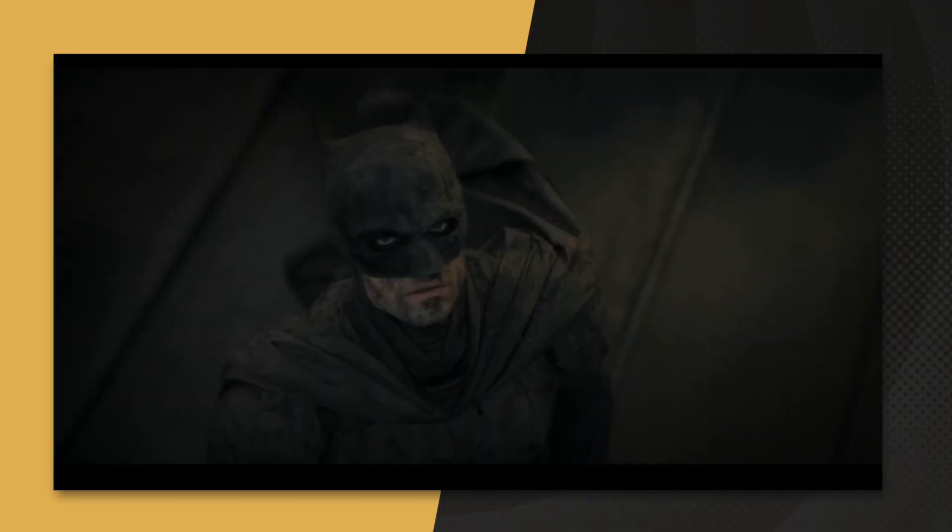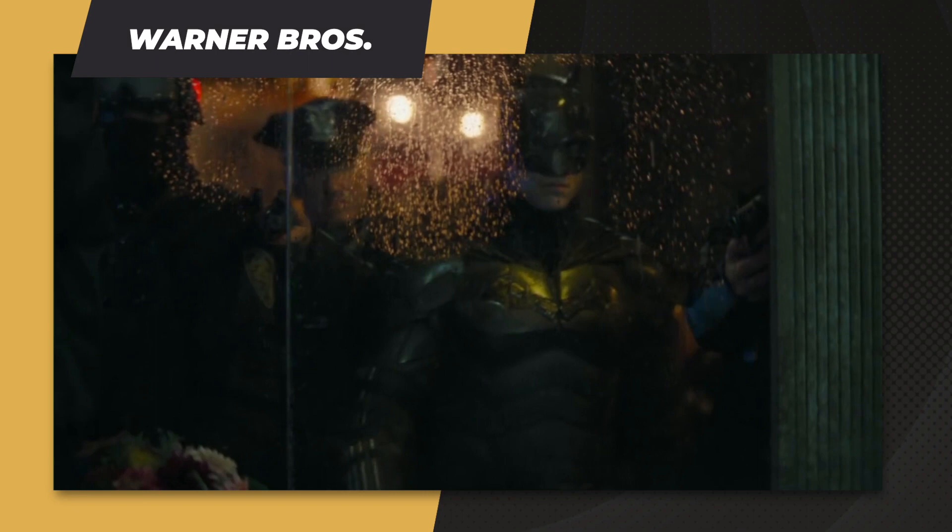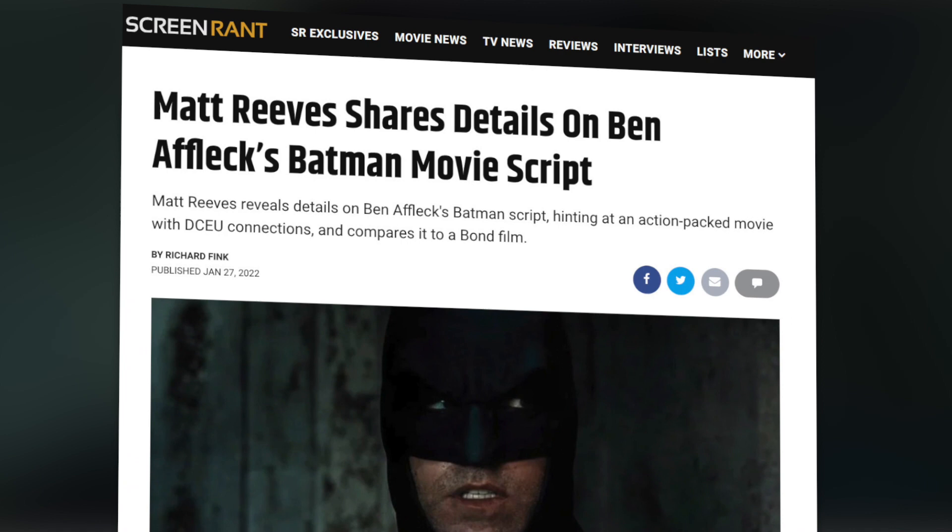Hey y'all, welcome to Screen Rant News. I'm Janelle Dion. It's safe to say the new scrappy Batsuit worn by Robert Pattinson in The Batman is a hit. But lest we forget, back in 2013, Ben Affleck had originally signed on to star and direct before ultimately stepping down from the film.